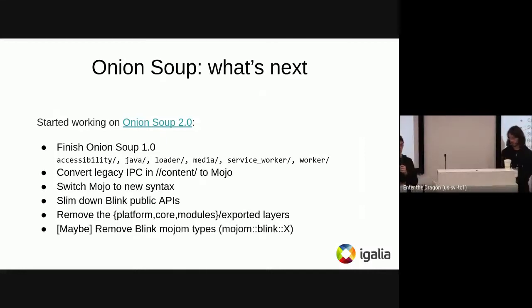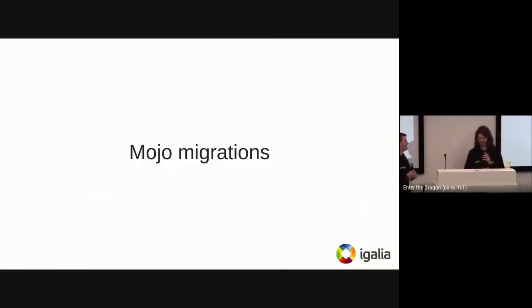That's all the so-called Onion Soup 1.0. We're going to start 2.0 hopefully soon, but first we need to finish 1.0 — which includes Onion Souping accessibility, the loader, and some other components; removing everything still using the old IPC; switching to the new Mojo syntax; continuing to slim down the Blink API; removing the exported layers in Blink/platform; and possibly removing the Blink Mojo types, though that last item is still under discussion.